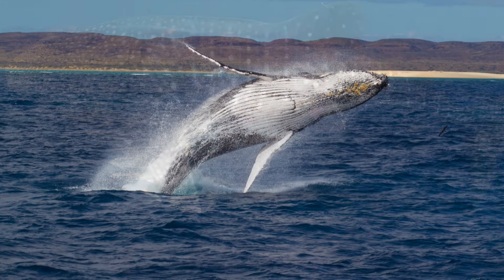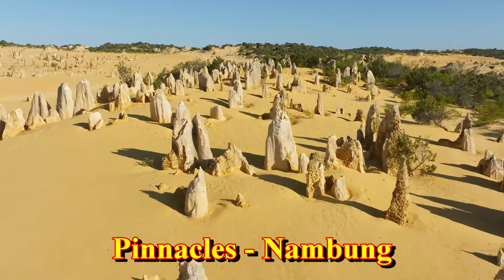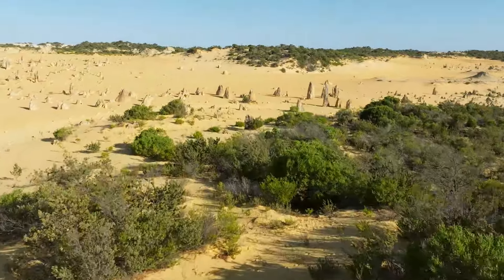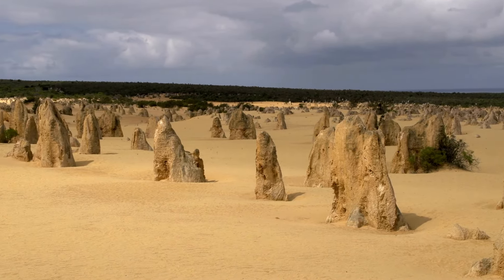The first stop on this very long journey is the Pinnacles. You're going to start clocking up some distances if you intend to follow this entire route, and the first leg from Perth to the Pinnacles is just under 200 kilometres.